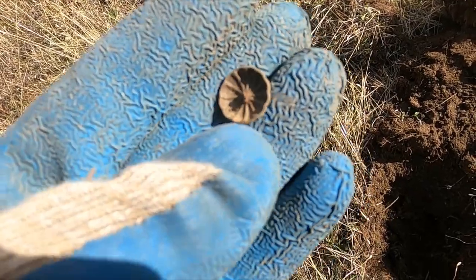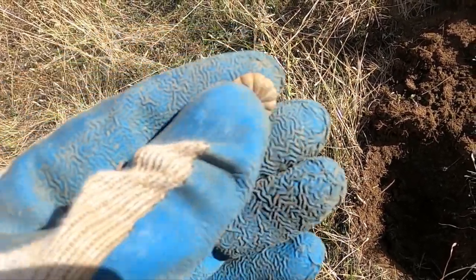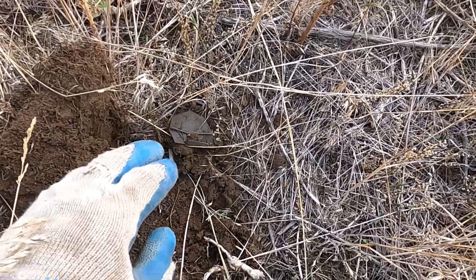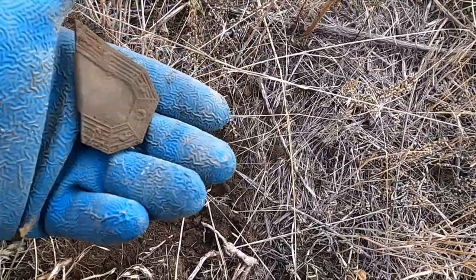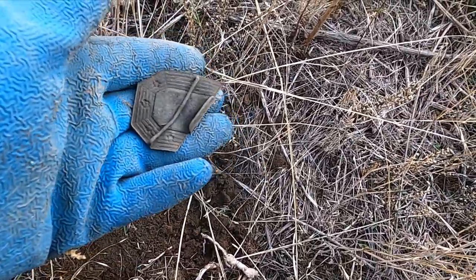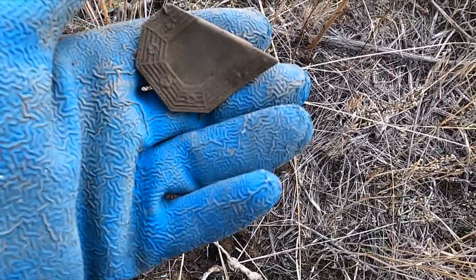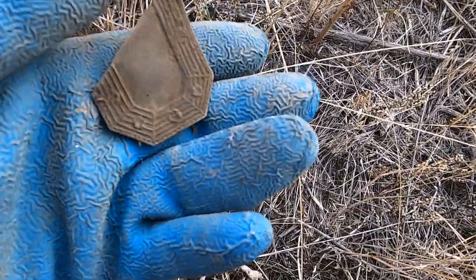Well, isn't that a pretty little button! Somebody was super fancy up here. Oh, this is going to be cool — look at that! That's one of those sash clips, I guess. That's nice.